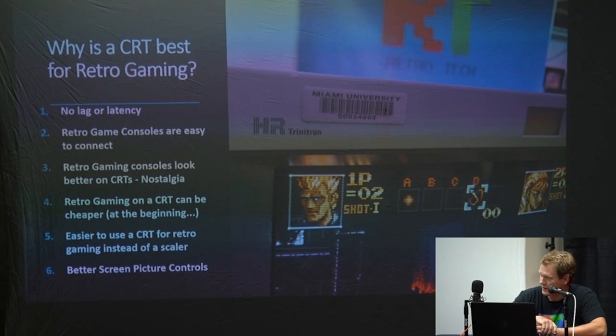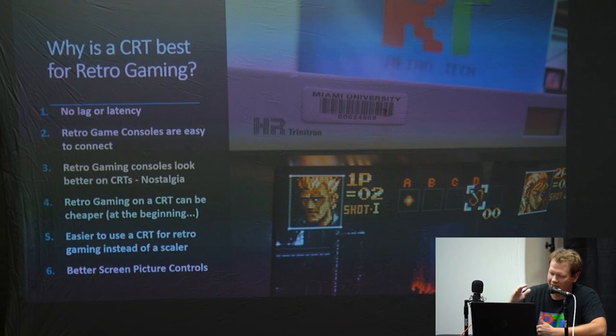There's no lag or latency added by an analog television, so you're not going to have any troubles with lag — which can be a big problem with retro gaming on any kind of new modern display. They're easier to connect retro gaming consoles to, they look better, and CRTs have a big part of the nostalgia of playing old games — it's just like a warm fire, part of the whole experience. Retro gaming on a CRT can be cheaper at the beginning, though once you start getting into it and want better consoles and better CRTs, those start to go up a lot in price. It's also much easier to use a CRT than a scaler — scalers will either add lag or can be complicated and require firmware and other things.